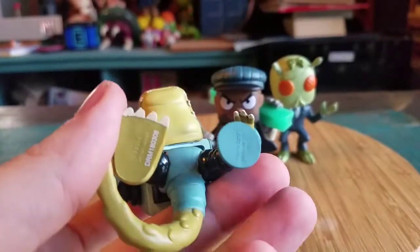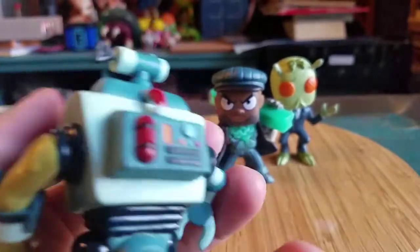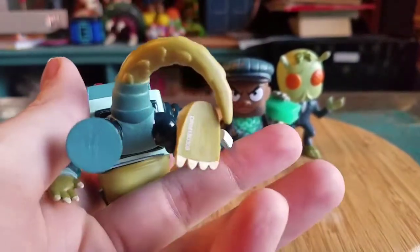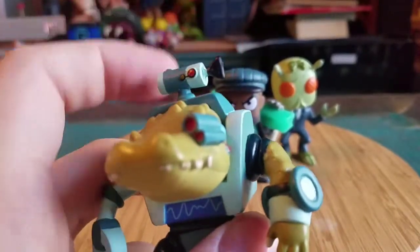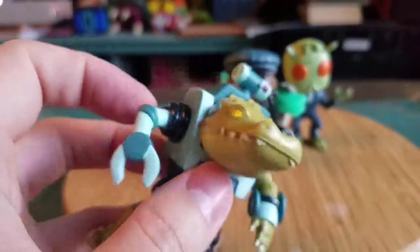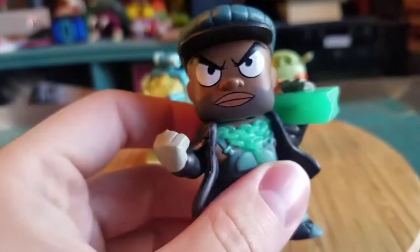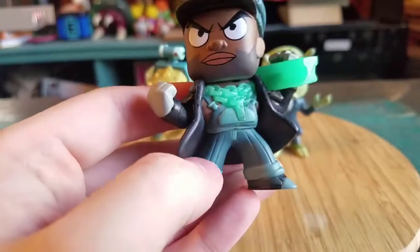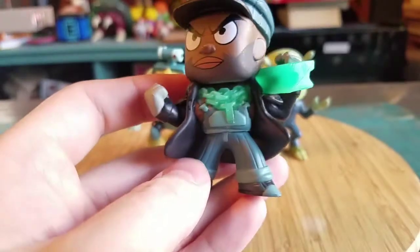I'll show off the GameStop exclusives here soon so you can see the rest of the Vindicators as well. Crocubot — a lot of people have said that this little antenna thing falls off their figures, so luckily I got one that had that intact. And Alan Rails, with his ghost train, so you can see the chain around his neck.